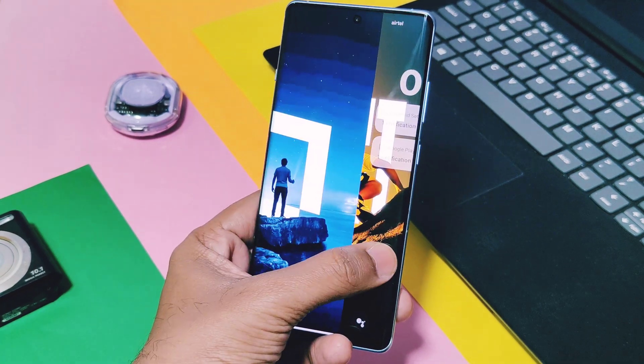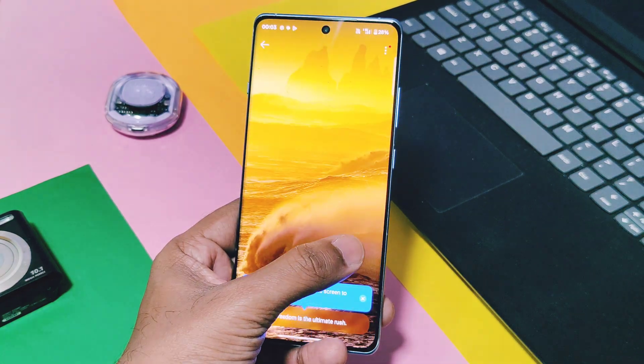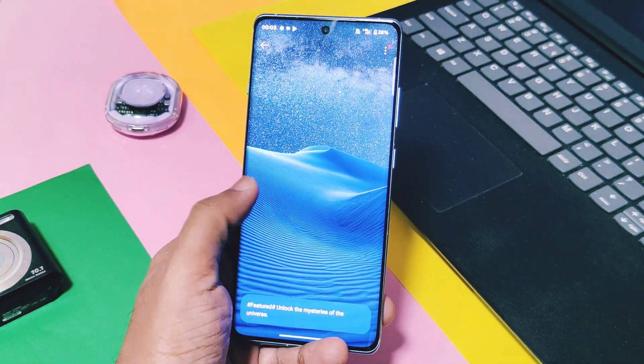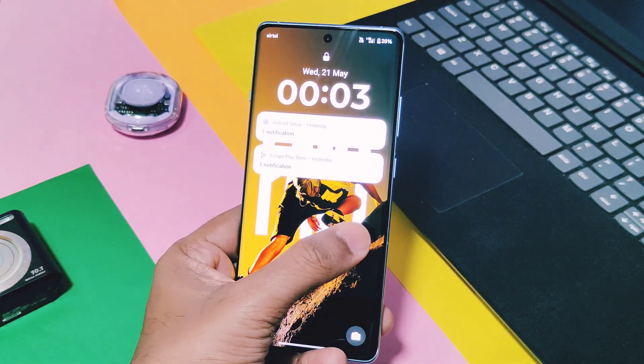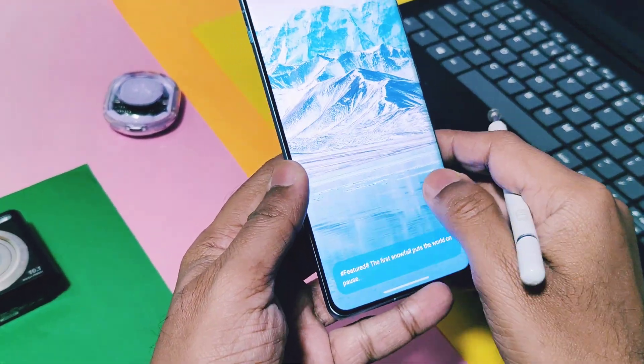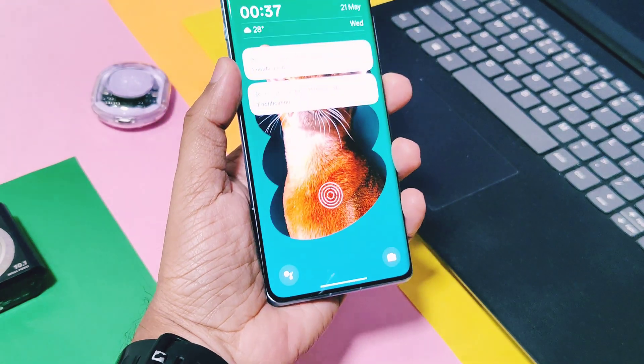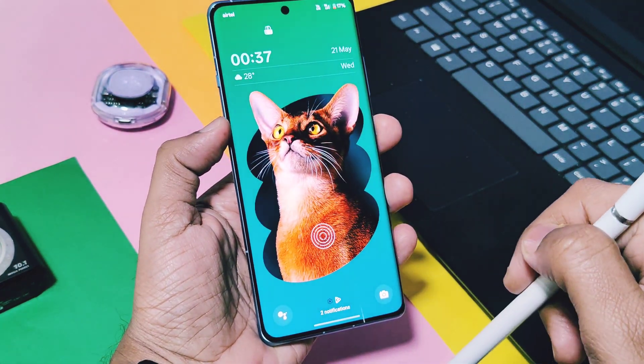Kudos to the OnePlus team! Now on the lock screen, you can enter the lock screen magazine by swiping right or left. In the previous build, only left swipes were working to enter the lock screen magazine. Next is a very important change: for notifications on the lock screen, you can now minimize all notifications to the bottom of the screen by just swiping down.